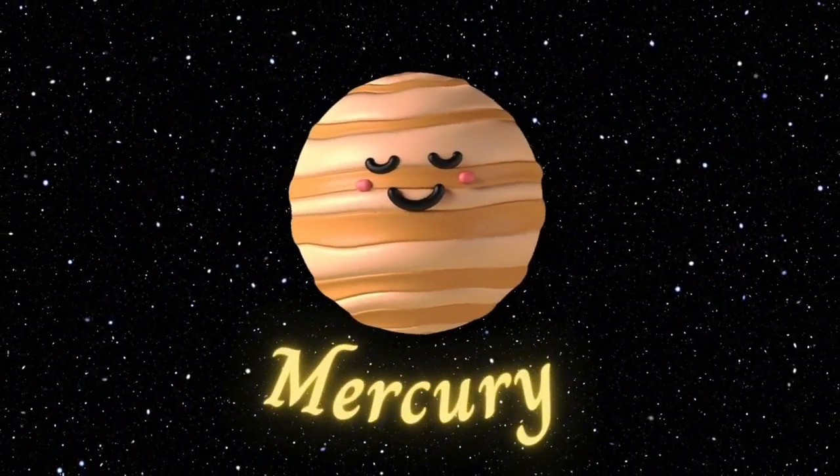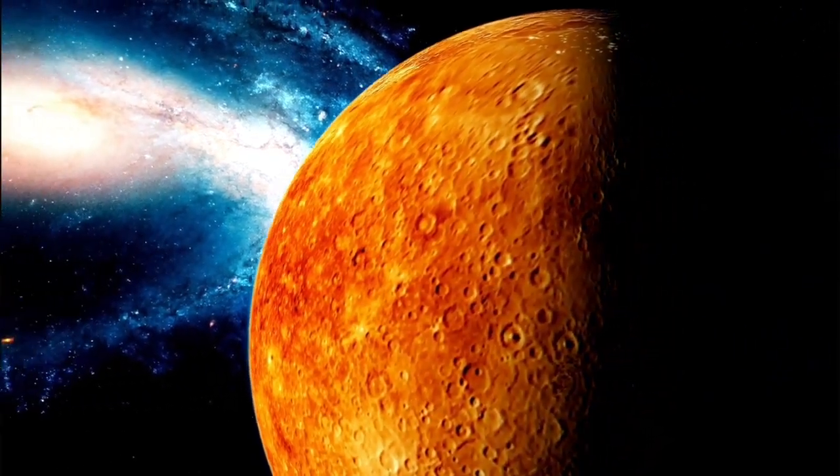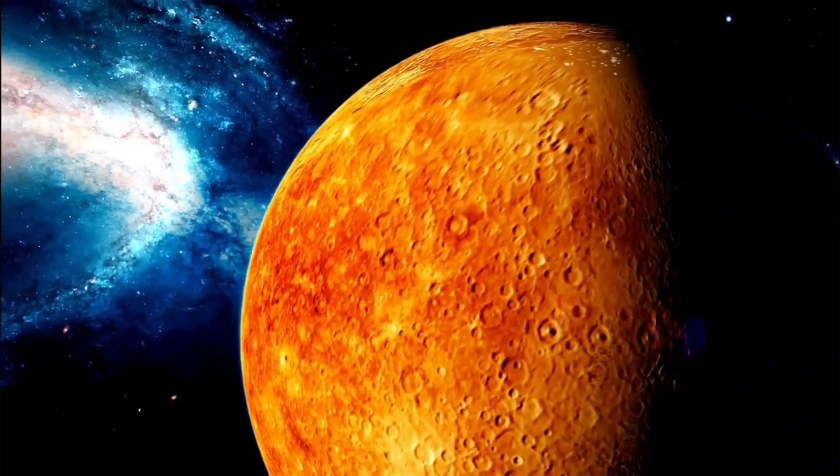Mercury. First stop, Mercury. Mercury is the closest planet to the sun. It's a small, rocky planet with lots of craters. It's very hot during the day and freezing cold at night.